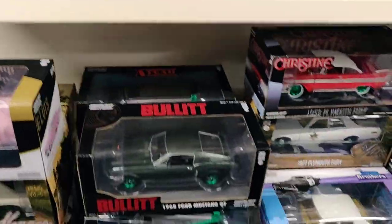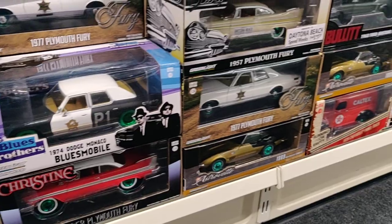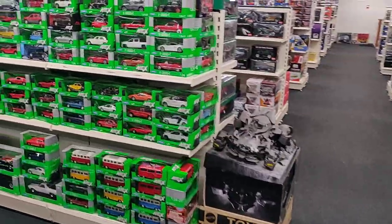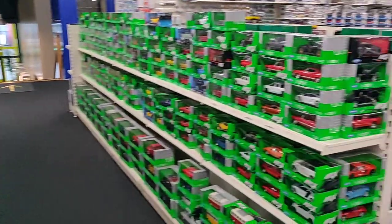Starsky and Hutch, Bullet, 1/8 van. Here we got a lot more cars, but that is for another time, guys. I hope you enjoyed this video!